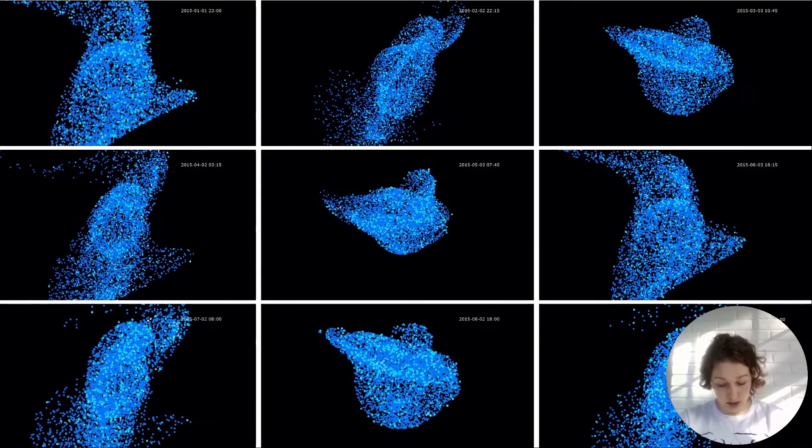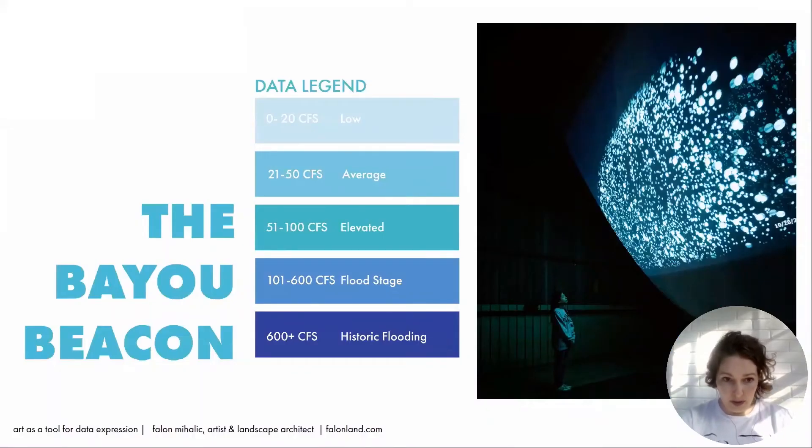These are stills from an earlier iteration of the animation. The swarms of water droplets are moving and changing color and size based on the volume of water in the bayou. There's a timestamp in the still — you can read it — and if you imagine this happening in the animation, you're watching the timestamp as the months change, seeing 15-minute increments of data. This is basically a legend for the color code in our light algorithm.